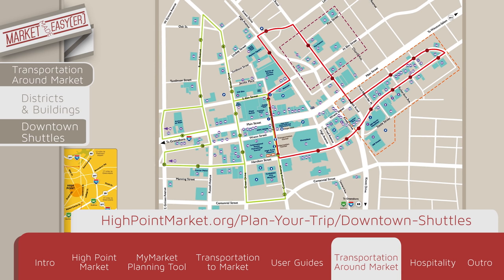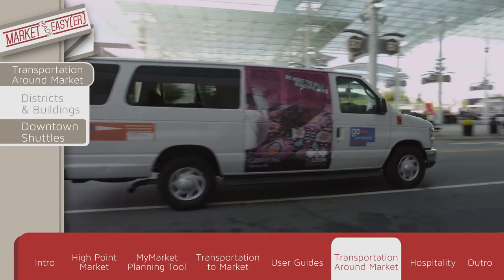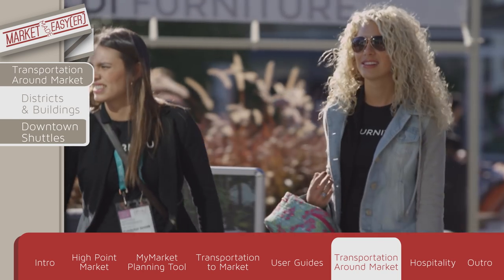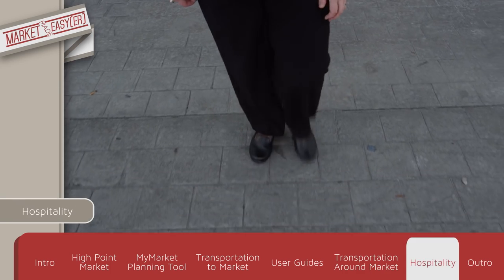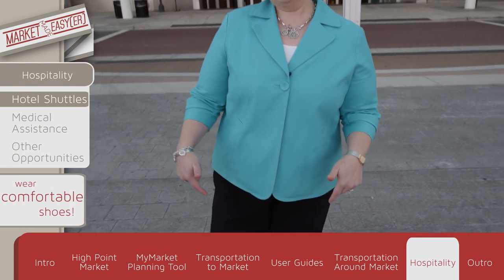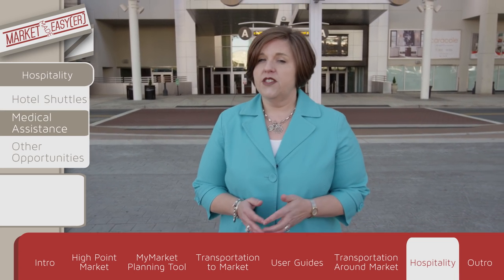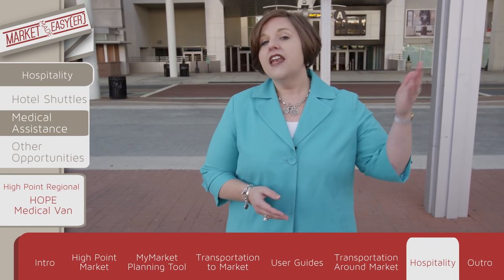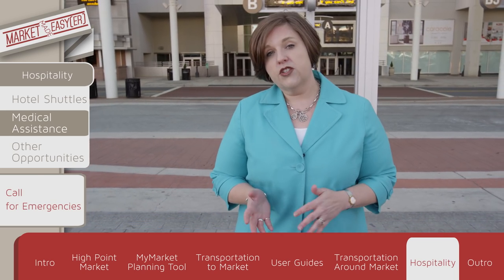If you want to visit locations not covered by Market's regular transportation, Go Anywhere vehicles — identified by the orange Go Anywhere stickers on the side of the vehicle — travel to all other locations within a three-mile radius, including outlying showrooms, even pharmacies, private homes, and restaurants. For shorter distances, take advantage of Market's other means of transportation. And don't forget to wear comfortable walking shoes. At the end of the day, there are free hotel shuttles to 94 area properties. There's also free medical assistance provided by High Point Regional Health System. The Hope Medical Unit is located on Wren Street, behind the Radisson Hotel. For serious medical concerns or emergencies, dial 911.